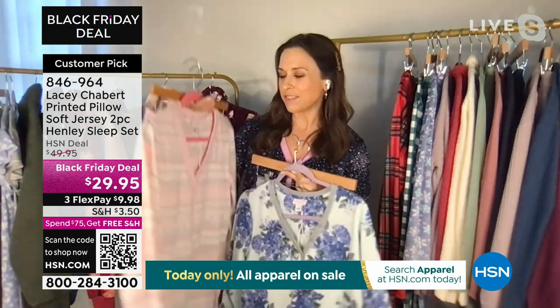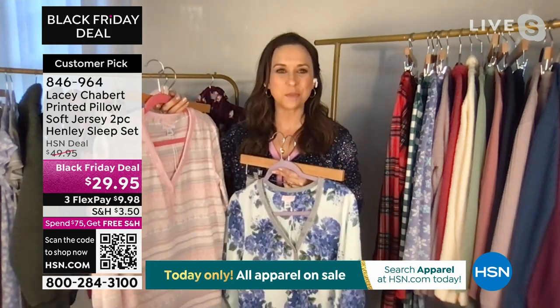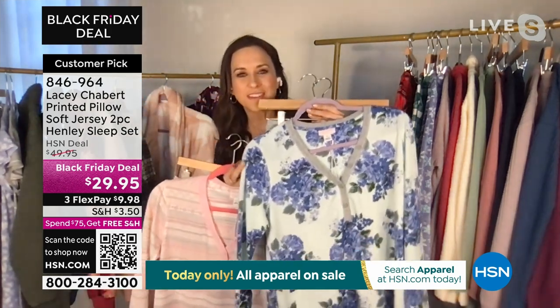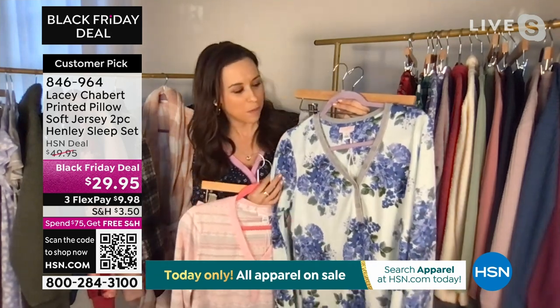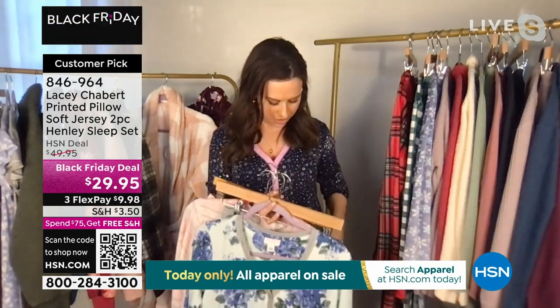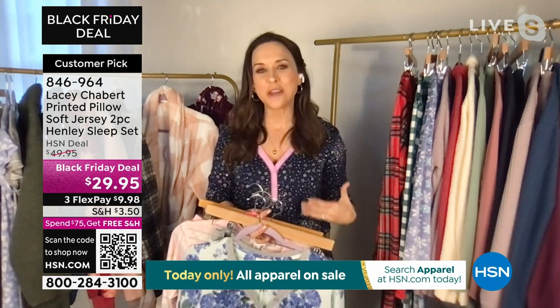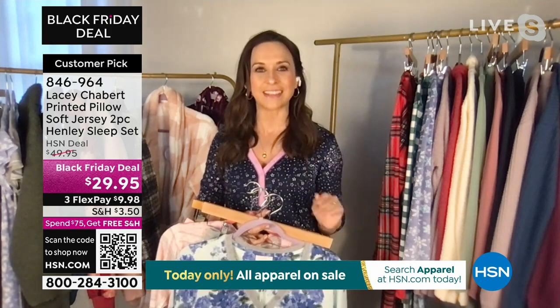I absolutely love this color pattern — the Fairy Fair Isle with the pinks and the grays and creams. And then the Winter Floral, I thought was such a beautiful floral, almost like a watercolor — really, really unique. And I'm wearing the star print here, which I love the color of the trim. It's fun, it's whimsical. We try to find prints that are a little bit out of the box, but also simple and delicate.